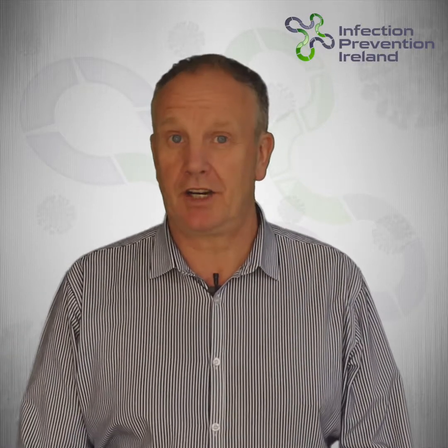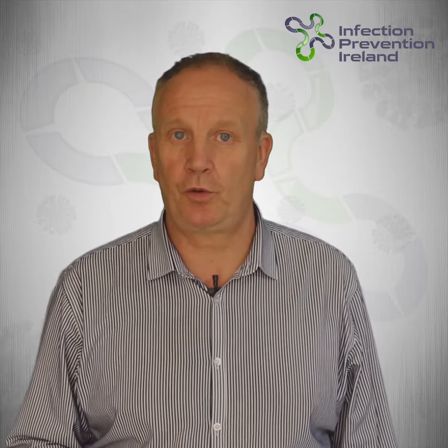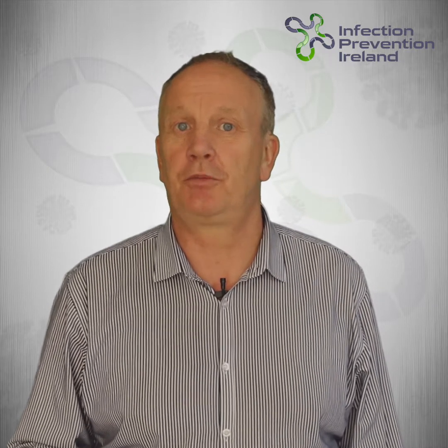Hi, I'm John from Infection Prevention Ireland. Today I want to explain to you how one person with the right equipment and approved chemical disinfectant can disinfect a whole school single-handedly in just a couple of hours.